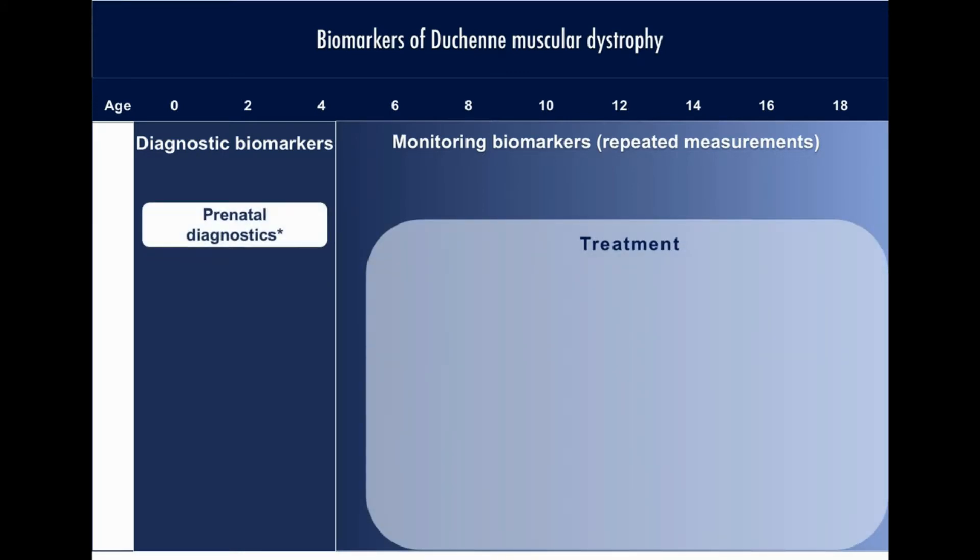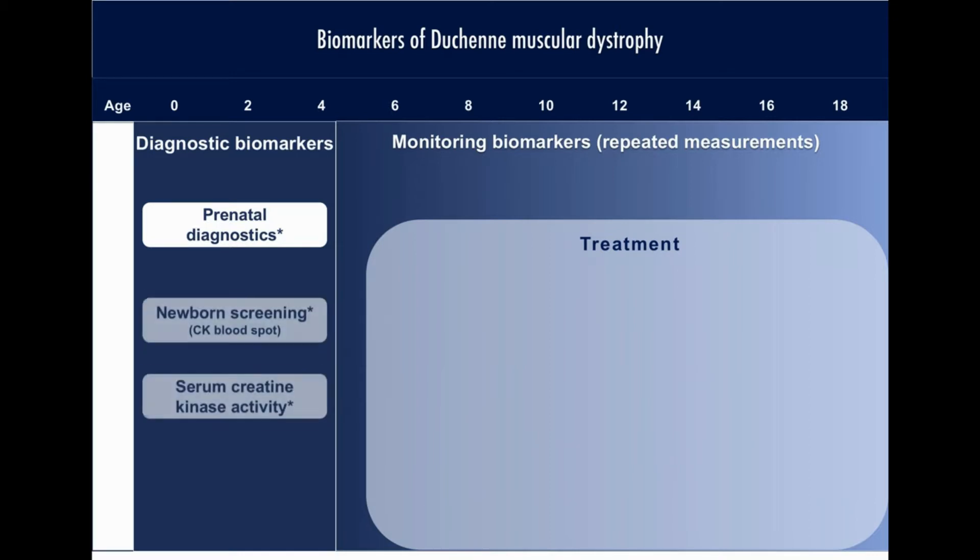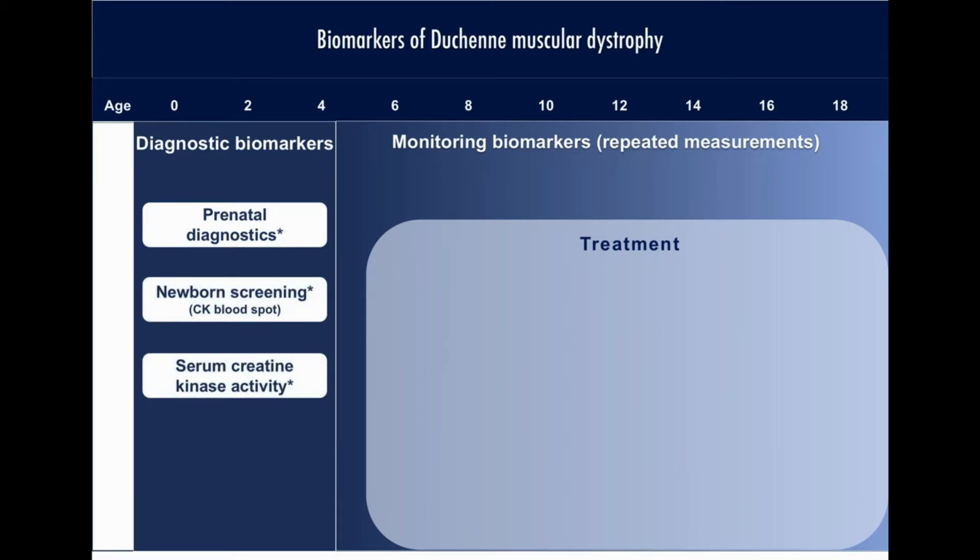Prenatal diagnostics is offered if family members are known to be carriers of genetic mutations in the dystrophin gene. Increased activity and abundance of creatine kinase in blood is an important muscular damage biomarker used in young children with delayed motor function development. Creatine kinase analysis can also be performed in blood spots, enabling the development of prospective newborn screening.